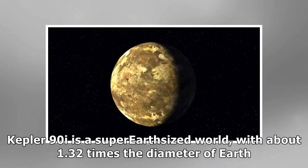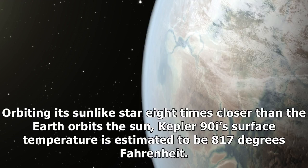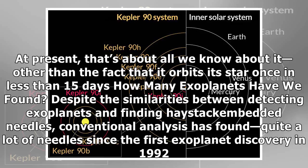Kepler-90i is a super-Earth-sized world, with about 1.32 times the diameter of Earth, orbiting its sun-like star eight times closer than the Earth orbits the Sun. Kepler-90i's surface temperature is estimated to be 817 degrees Fahrenheit. At present, that's about all we know about it, other than the fact that it orbits its star once in less than 15 days.